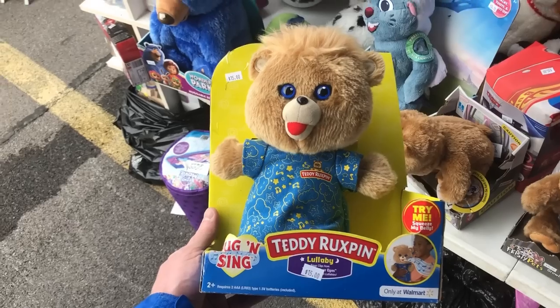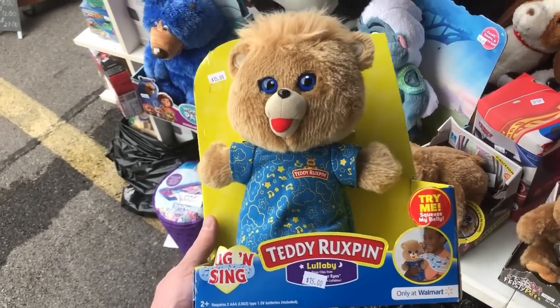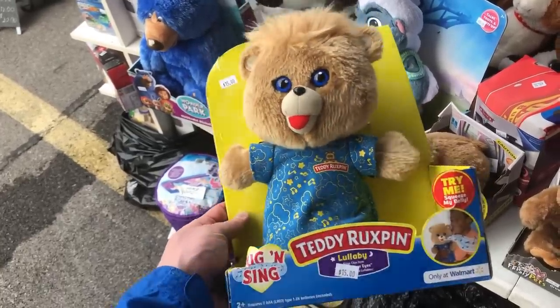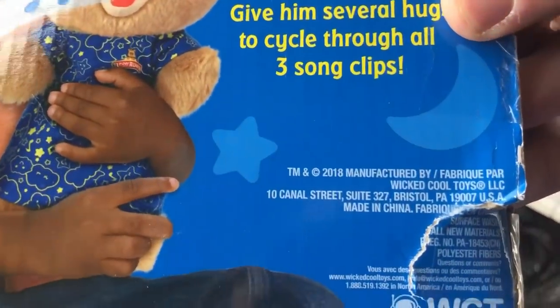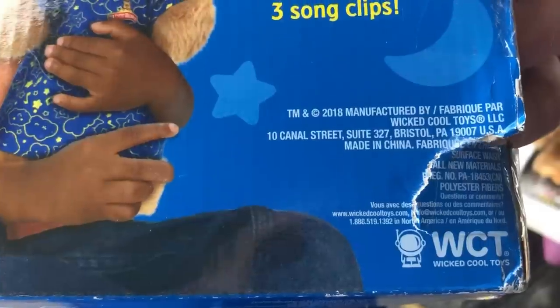If you see old vintage Teddy Ruxpin you definitely want to pick that up every time. But not this overproduced type right here — you can see this one's from 2018. Also has box damage, so pass on something like that.